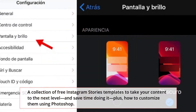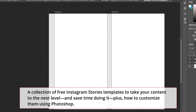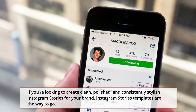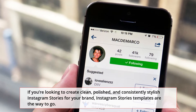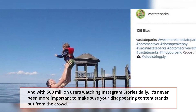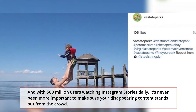Instagram Template at its Best. A collection of free Instagram Stories templates to take your content to the next level and save time doing it, plus how to customize them using Photoshop. If you're looking to create clean, polished, and consistently stylish Instagram Stories for your brand, Instagram Stories templates are the way to go.